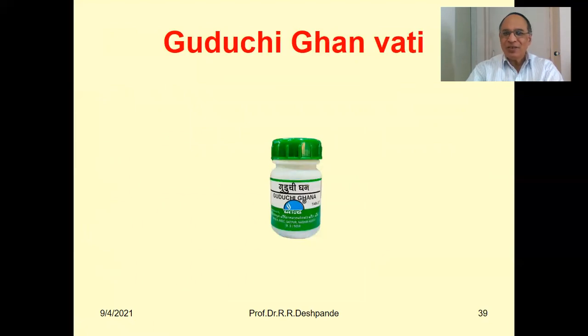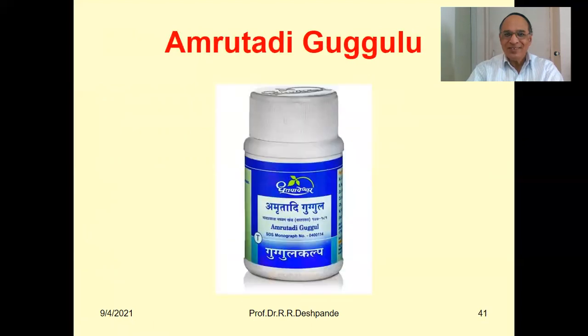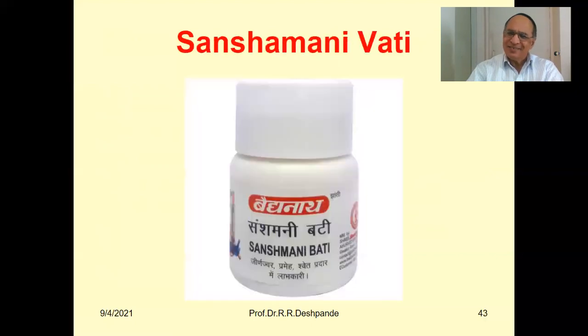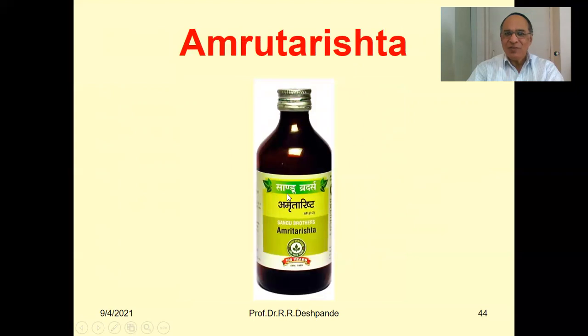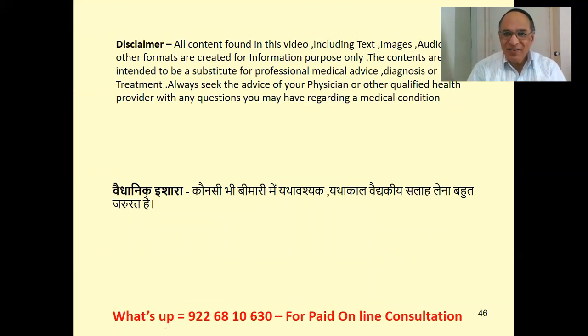Rasayana Churna combines Ashwagandha, Shatavari, Guduchi, and Gokshur — all four plants together. Ashwagandha Ghanavati is available with the same combination. The products shown include Guduchi Sattva, Guduchi Ghanavati from Chaitanya Pharma, Guduchi capsules, Amrutadi Guggulu from Dhudhpa Peshwara, Kaishor Guggulu from Vaidyanath, Sanshamani Vati for Jirna Jwara, Prameha, Shweta Pradar (diabetes mellitus, urinary complaints, white discharge), Amruta Rishta from Sandhu Brothers, and Balaguduchyadi oil from Vaidyaratna.